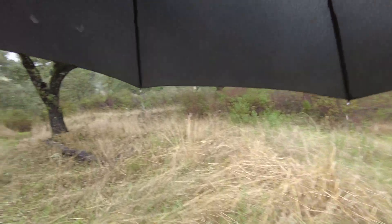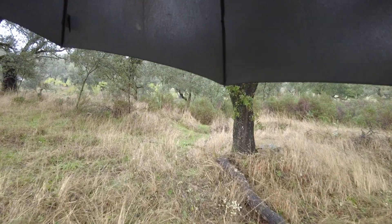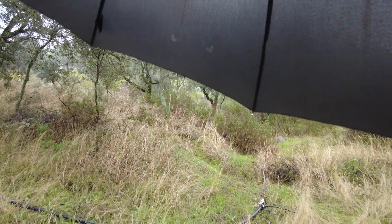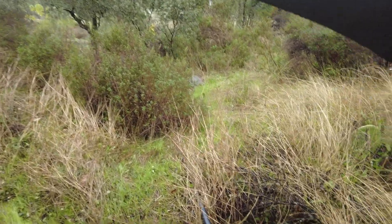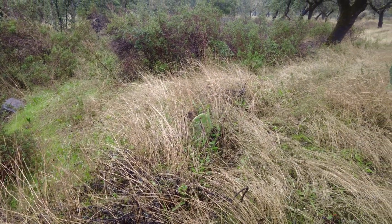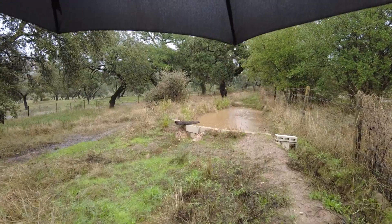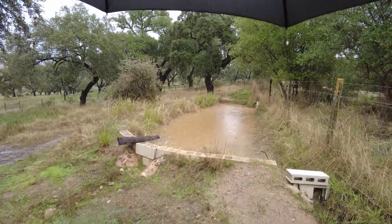Let's see if there is any flow from this distribution pond. Nope, not really — shame. Here in the far east, water is still entering this pond, but it's not full yet.